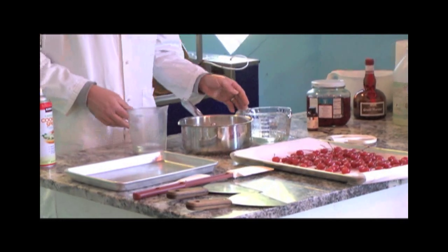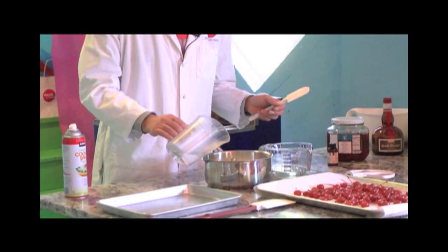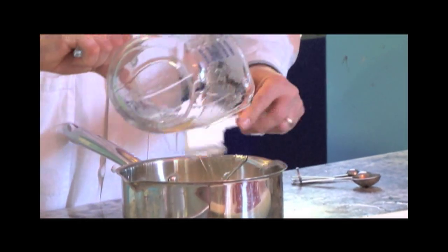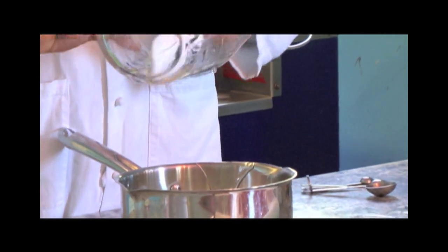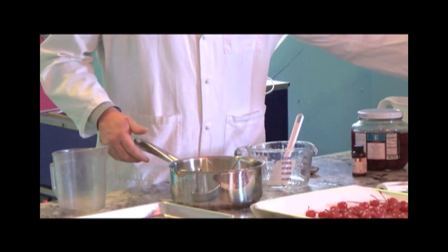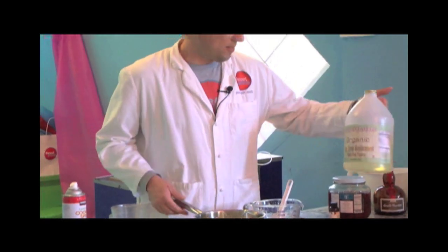With these three ingredients, I've got four cups of granulated sugar and three quarters of a cup of filtered water. The third thing I'm going to add is glucose — also known as Karo in the supermarket. If you prefer not to use corn-based products or corn syrup, there are corn syrup replacement products available that are made with tapioca.